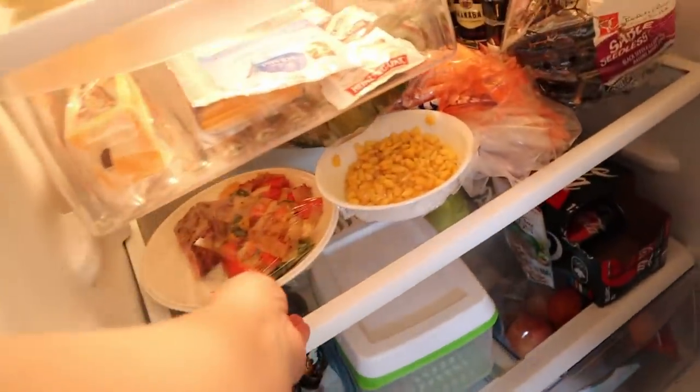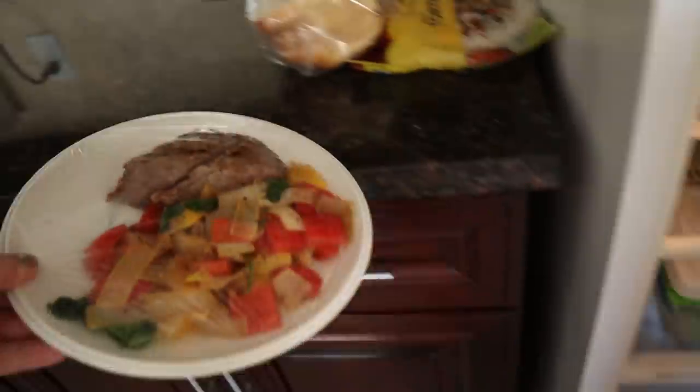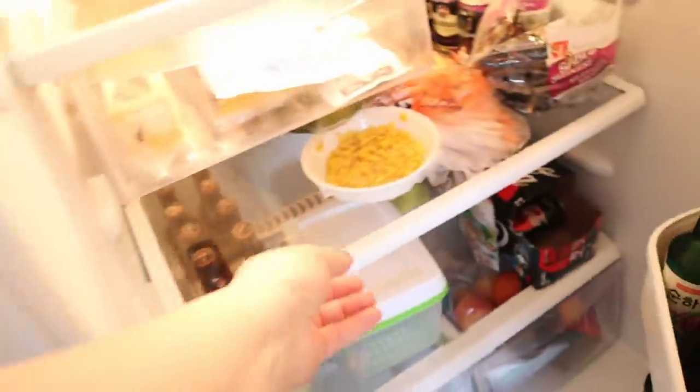Before I place my Uline order I'm gonna get some lunch — a late lunch because I'm hungry. I'm gonna eat my leftover steak and veggies. I also want this corn.